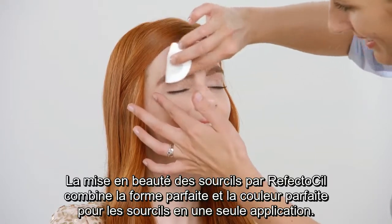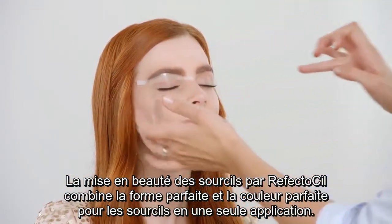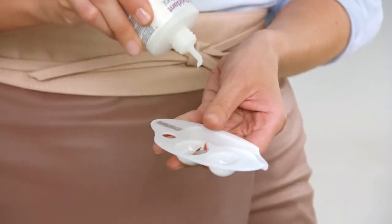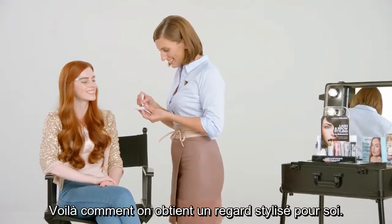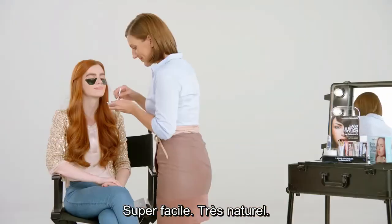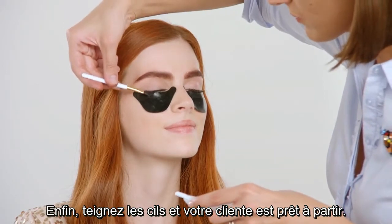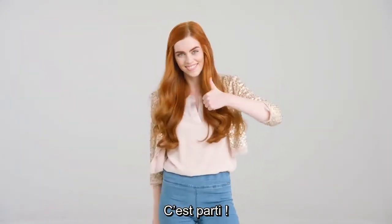Brow Styling by RefectoSil combines perfect form and color for eyebrows in only one application. That's how to get an individual eyebrow look. Totally easy. Very natural. Finally, tint lashes and your customer is ready to go. Let's do this.